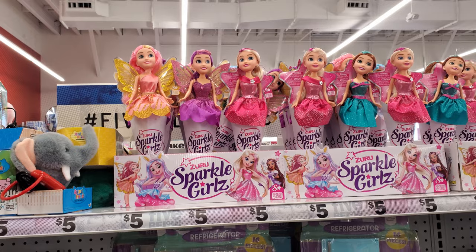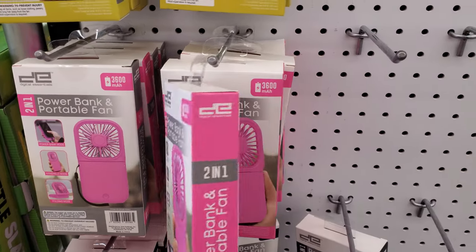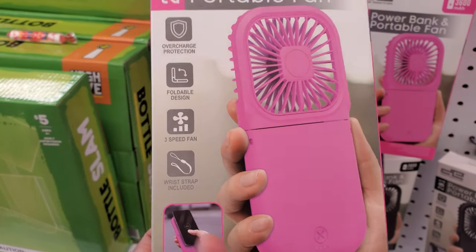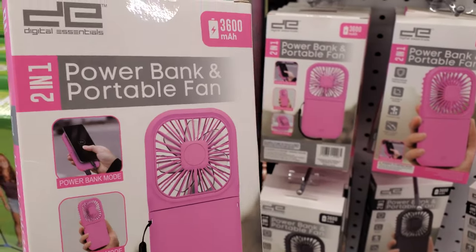I swear they had that at Walmart — it's a portable power bank fan. That's cool if you're traveling, this is a good one. Three speed, two in one — so it's a power bank and a fan. I wonder how well it works.